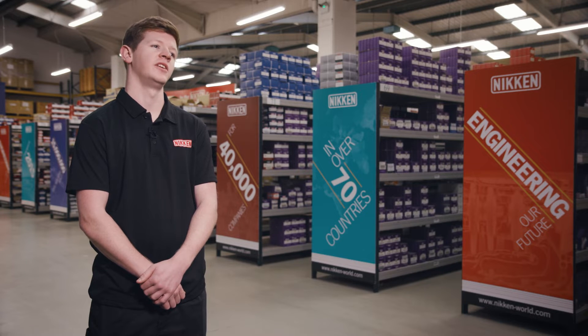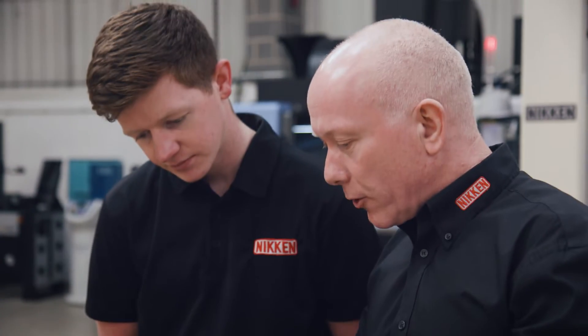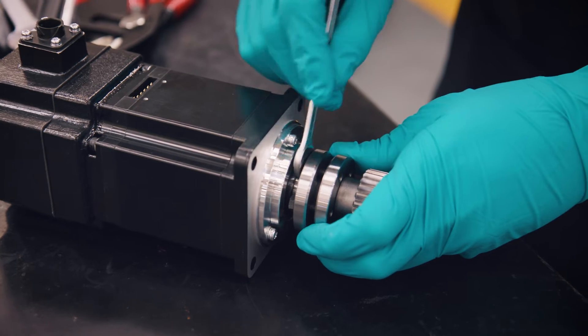My role here at Nikken is working in the service department where usually we'll be repairing rotary tables. What I like best about working at Nikken is there's always something to be learned — every day there's a new challenge.